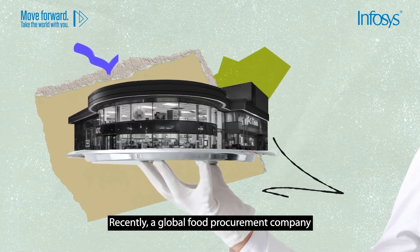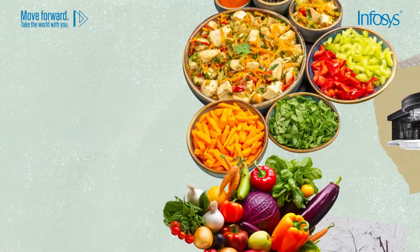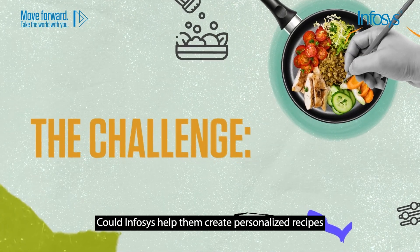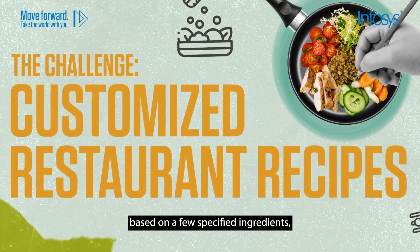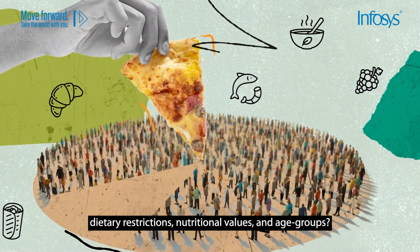Recently, a global food procurement company that works with restaurants approached us with a challenge. Could Infosys help them create personalized recipes based on a few specified ingredients, dietary restrictions, nutritional values, and age groups?